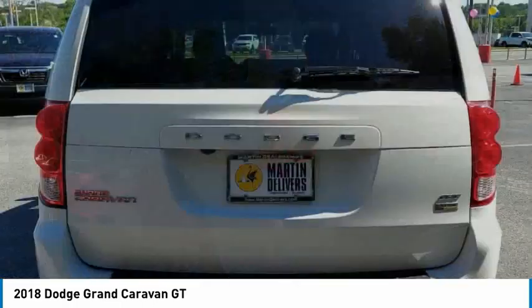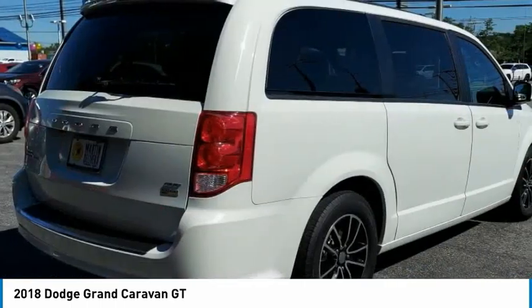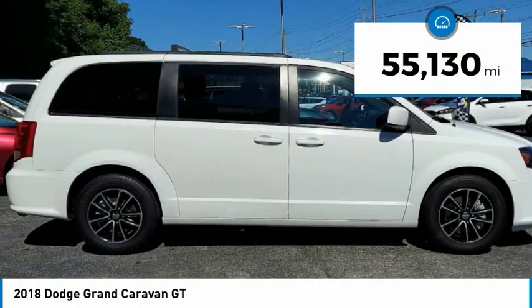with an innovative seating arrangement, versatile cargo storage, and enough entertainment features to keep the kids entertained on road trips. This vehicle has less than 60,000 miles.